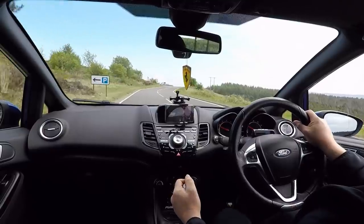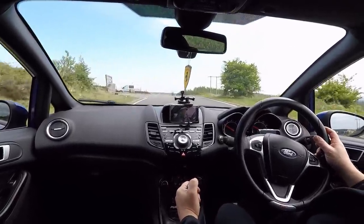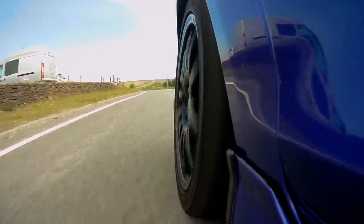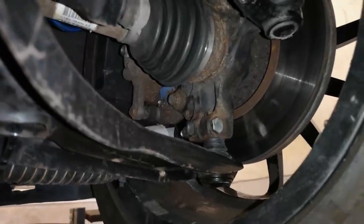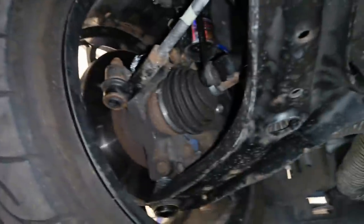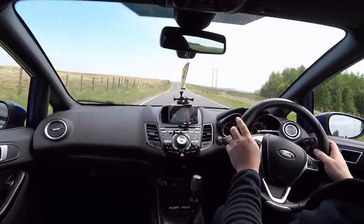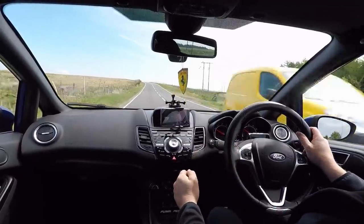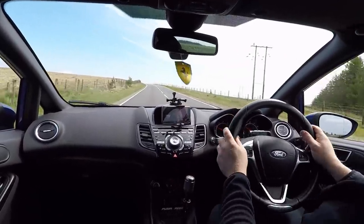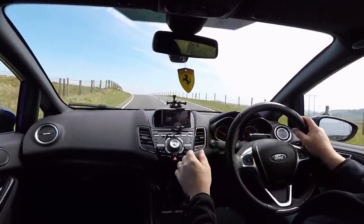There are so many things we've done that we want to talk about. I've done the Hard Race roll centre ball joints, bump steer correction, and the bushes. What I can tell you is the steering response is absolutely immense — I only have to just flick the wheel left or right and the car just dances where you want it to go.